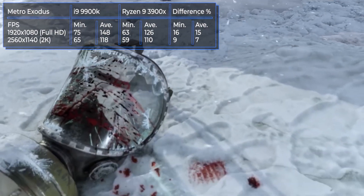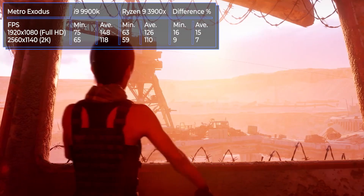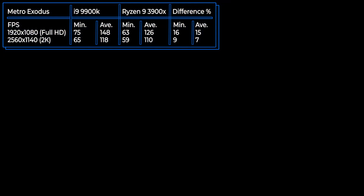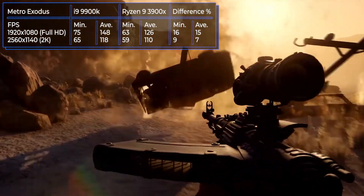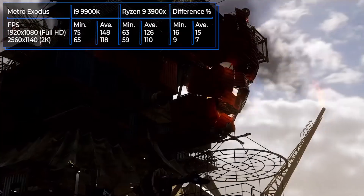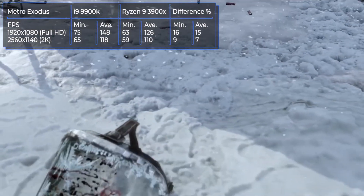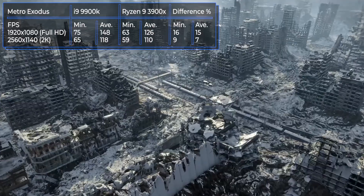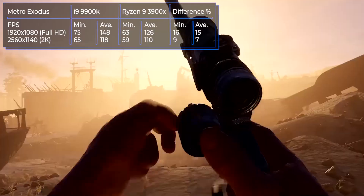Metro Exodus is a first-person shooter released in February 2019 by Deep Silver — the third game in the Metro series, based on the novels by Dmitry Glukhovsky. The story takes place in the post-apocalyptic world of the Russian Federation and Kazakhstan, where the player faces mutants and hostile groups. In full HD resolution, the Ryzen processor scores about 50% lower than the i9-9900K. The difference narrows to just 7% in 2K resolution.